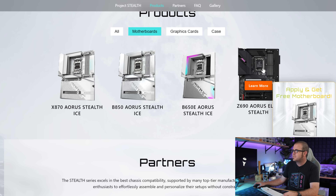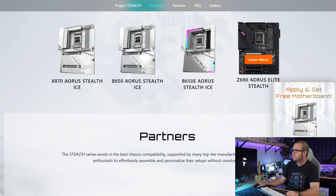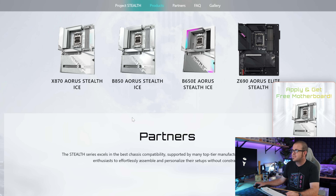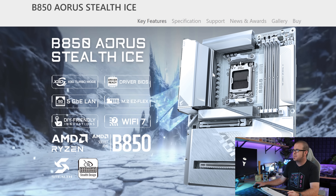On the Gigabyte site, clicking on motherboards and viewing available BTF boards, we can see that the one black Project Stealth motherboard they have uses an Intel chipset — and not even a new one, it's a Z690. They do have a couple of AMD options, a B650E and a B850, but again that white ice theme finish is what you're getting from both Gigabyte and MSI.